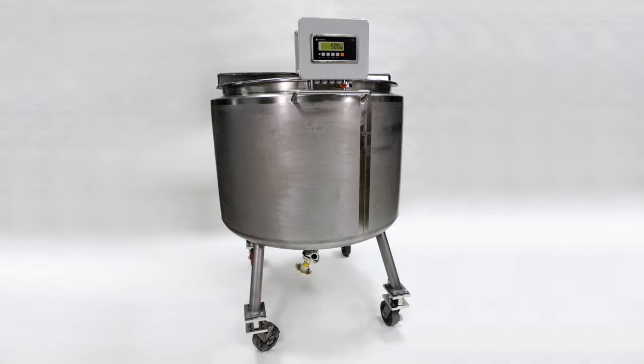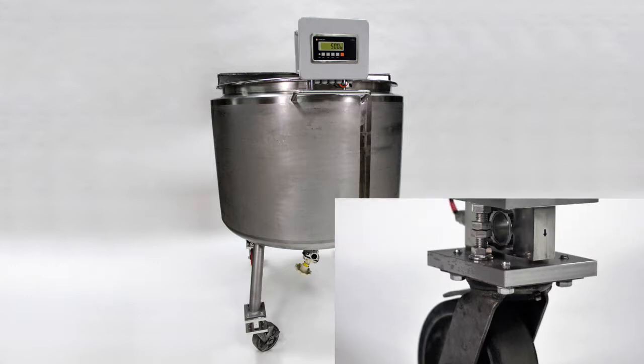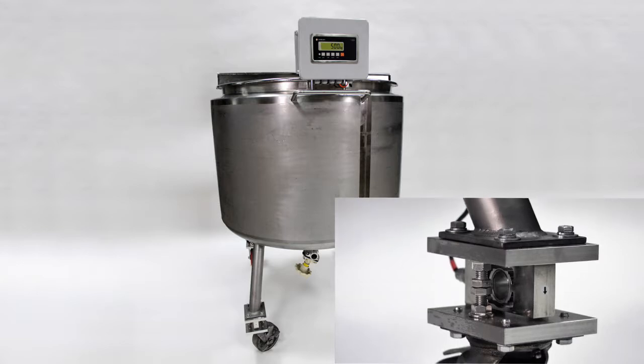Our revolutionary moment-corrected load cells are the first load cells that can be mounted directly between the casters and tank legs with no modifications needed and still return an accurate weight.